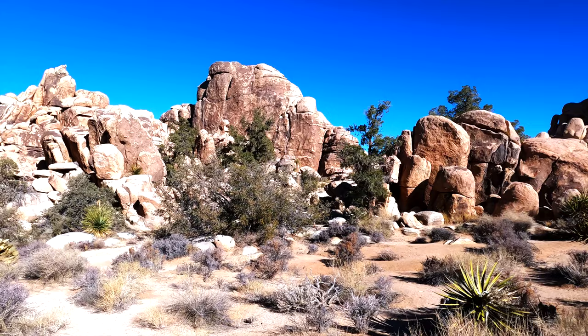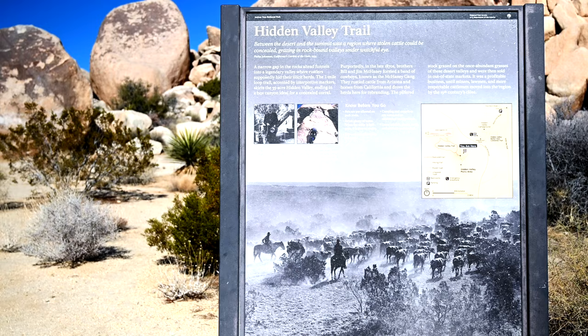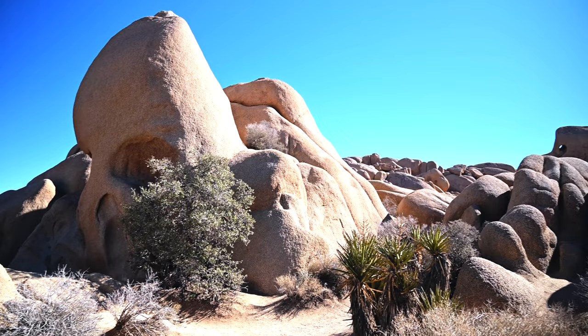The mile-long loop trail, or 1.6 kilometers, winds through massive boulders and offers impressive views. Legend has it that cattle rustlers used it to hide out here.